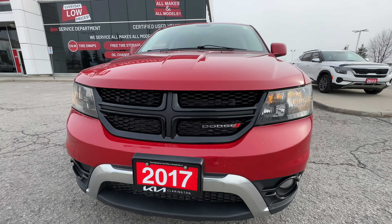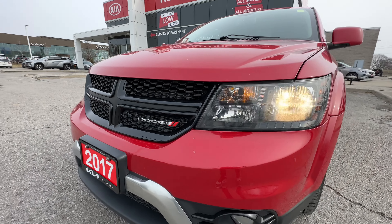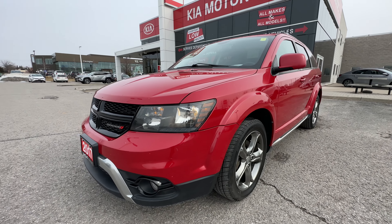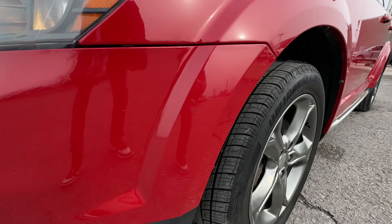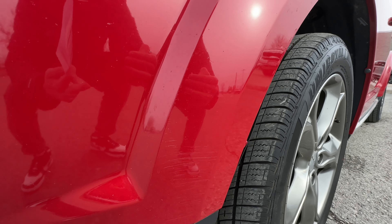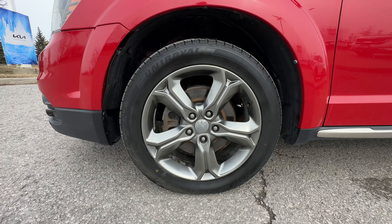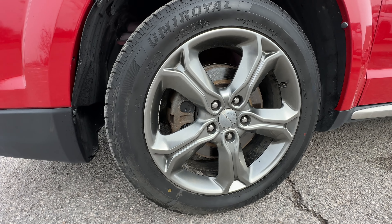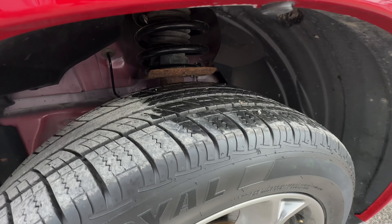We've got that piano black front grille with the cool Dodge logo as well. The exterior condition of this Journey is really quite adequate for a 2017 — you'd expect a couple of dings, dents, and scratches, which we will show you as we move along. For example, right here it's super super light, just hairline scratches. A little bit of buffing would probably take a lot of that out. Take a look at these beautiful 19-inch wheels — nice chrome look to them, with lots of tread left on the tires.